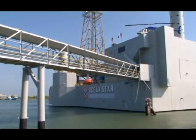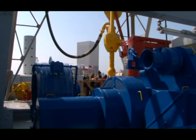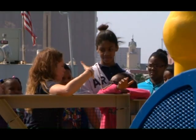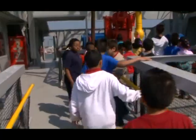The Ocean Star was an operating drilling rig. This particular rig was built in 1969 and was retired sometime in the 1980s. The Offshore Energy Center found the Ocean Star in a shipyard, spent about three years renovating it and turning it into what we have now, and then opened in 1997.